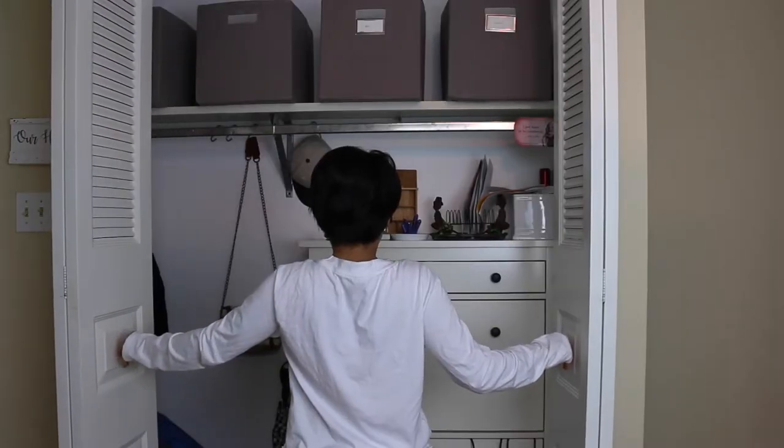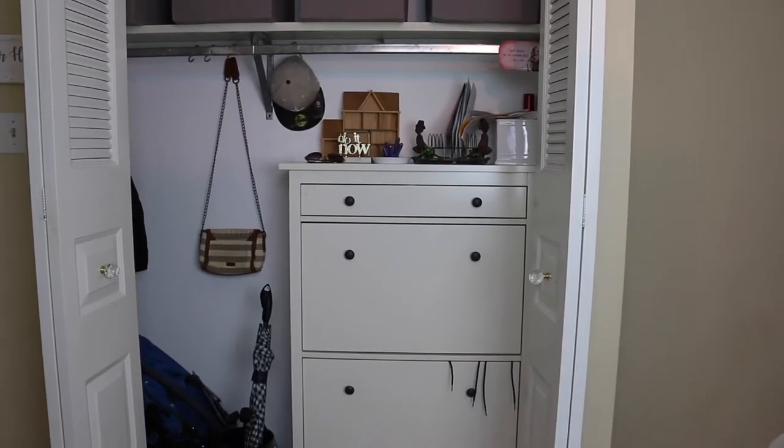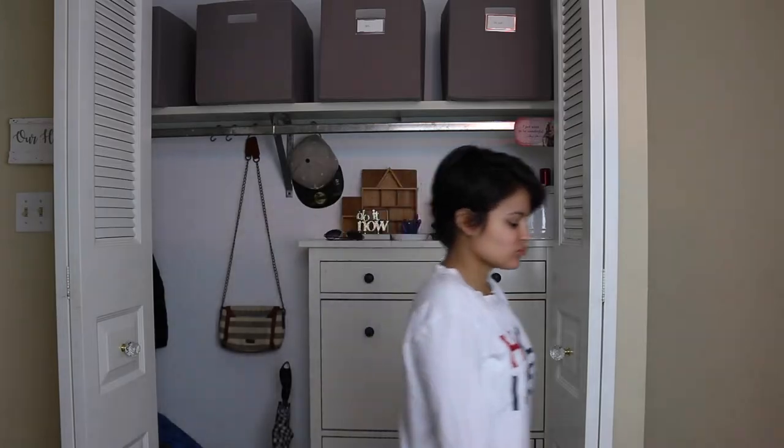Hey everybody, welcome back, it's Daisy. Recently I did a little bit of a refresh in my entryway coat closet. I had incorporated some organizational systems quite some time ago and they were working well, but over time I found that there were things lacking — things were ending up on the floor and there wasn't quite a home for every single thing that needed to be stored in this closet.